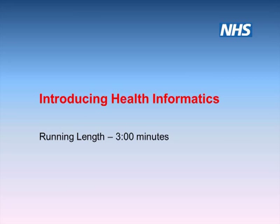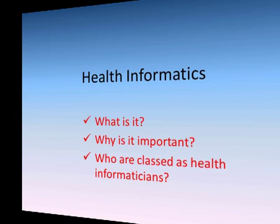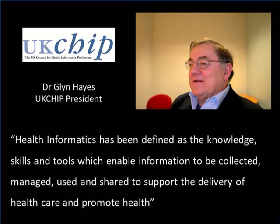Welcome to this video about health informatics. We'll be looking at what health informatics is, why it's important, and which professional groups are considered to be health informaticians. Health informatics has been defined as the knowledge, the skills and the tools which enable information to be collected, managed, used and shared to support the delivery of health care and to promote health.